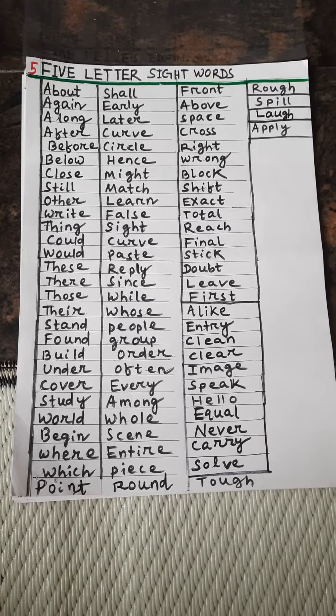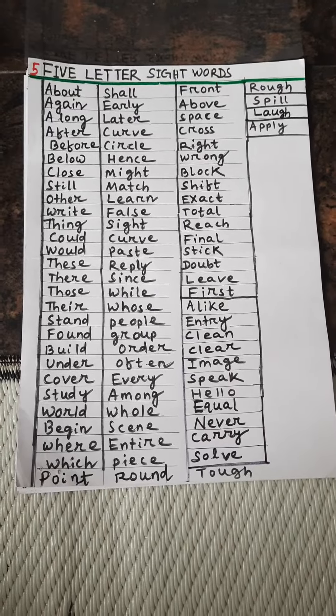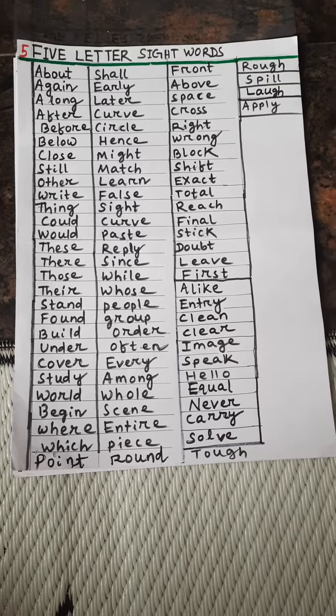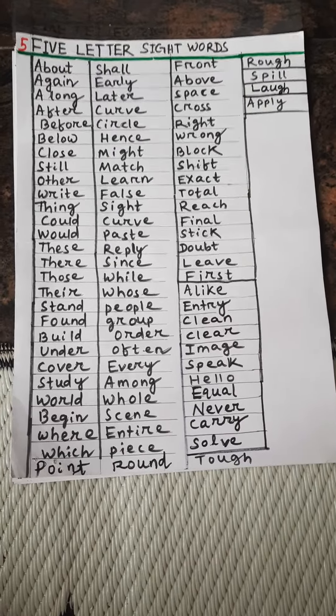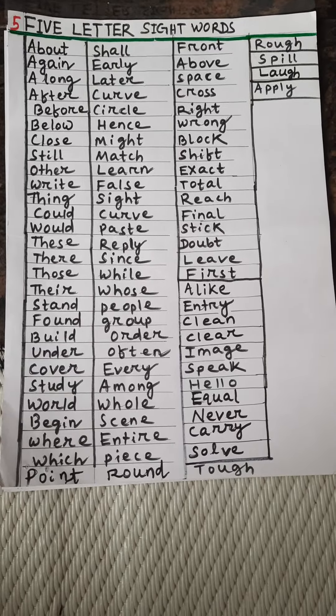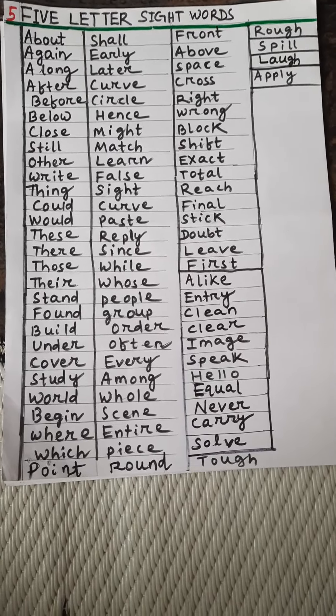Again, along, after, before, below, close, still, other, right, thing, could, this, there, those, there.